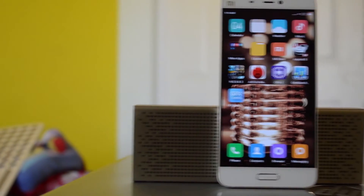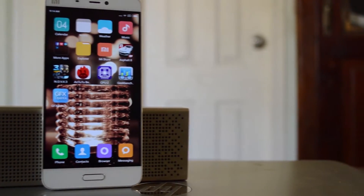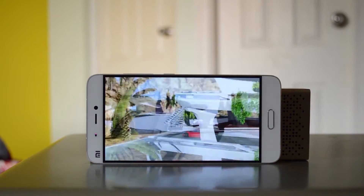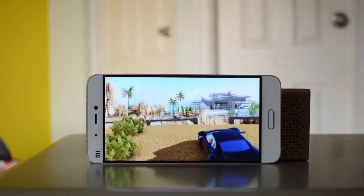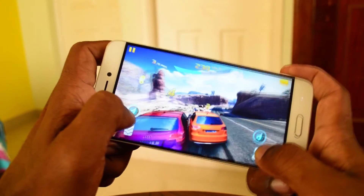The 5.15-inch display offers 1080p resolution. Full HD makes sense since it saves on power consumption, and the display is top-notch with 600-nit brightness and offers good outdoor visibility. There is also a reading mode for comfortable use at night.